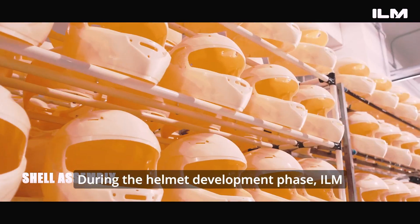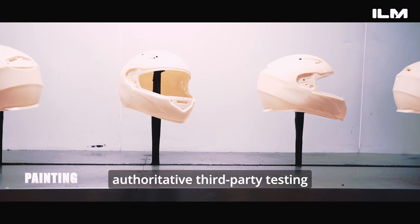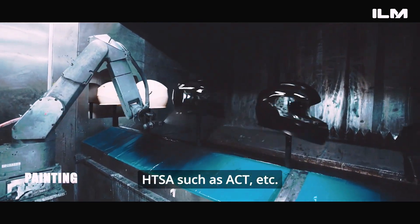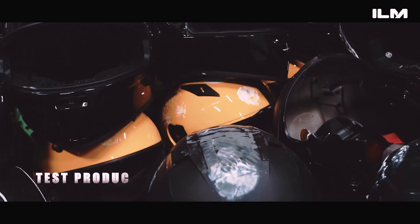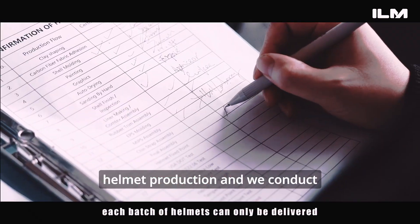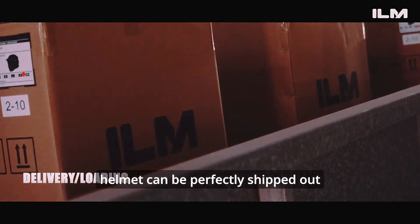During the helmet development phase, ILM sends the helmets to the world's largest and most authoritative third-party testing agencies recognized by NHTSA, such as ACT, for testing and obtains DOT, CCC, and ECE certificates. We also require the production line to maintain consistency in helmet production and conduct incoming inspections to ensure each helmet can be perfectly shipped out.